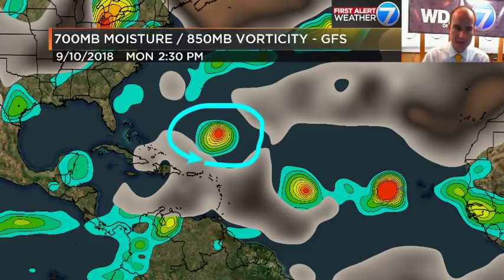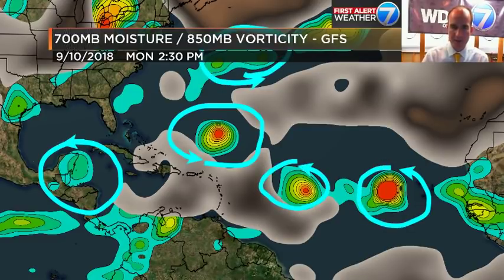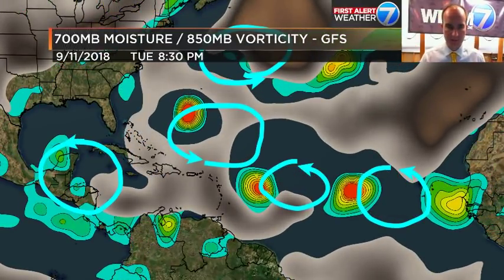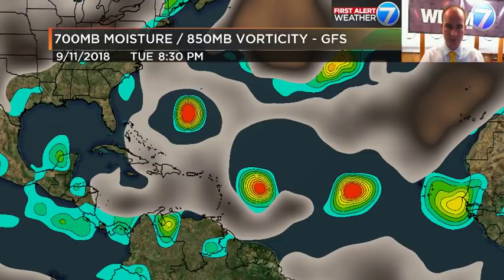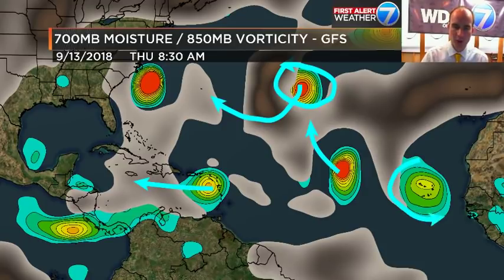Looking at one deterministic model: we've got Florence, our little bag of something over here, Isaac, Helene, and something else up here — an interesting piece of energy that won't bother anybody. This one slides across the Yucatan. Florence continues making its own weather, surrounded by dry air, but doing a good job evaporating ocean water and creating its own showers and storms. As we head through Wednesday and Thursday, Isaac comes into the Caribbean, Helene starts to move north, and that little piece up here drifts south. After moving across the Yucatan, this one kind of falls apart. We may end up with Joyce from one of those waves.